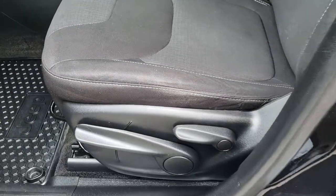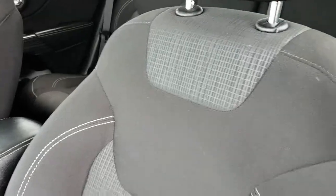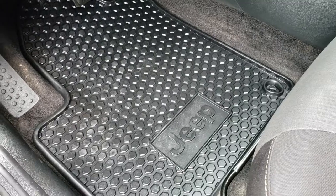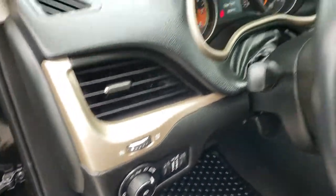Inside, the Latitude package gives you the black cloth interior. There are no rips or tears on these seats. Driver's seat has a height adjuster, and both seats are heated. This one has the Cold Weather Group, which also gives you the all-weather floor mats. It has power windows, power locks, power mirrors, and auto headlamps.